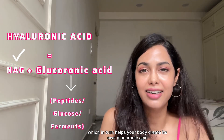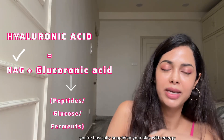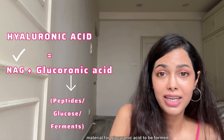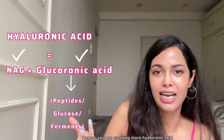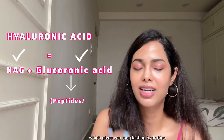Instead of directly supplying glucuronic acid, we can provide the skin the raw material it needs to create its own glucuronic acid — including peptides and mainly glucose or ferments. This is where The Ordinary really excels, because it contains saccharomyces ferment, which helps your body create its own glucuronic acid. So with this product, you're supplying both NAG and the raw material for glucuronic acid, hence creating more hyaluronic acid from the base for long-lasting hydration.